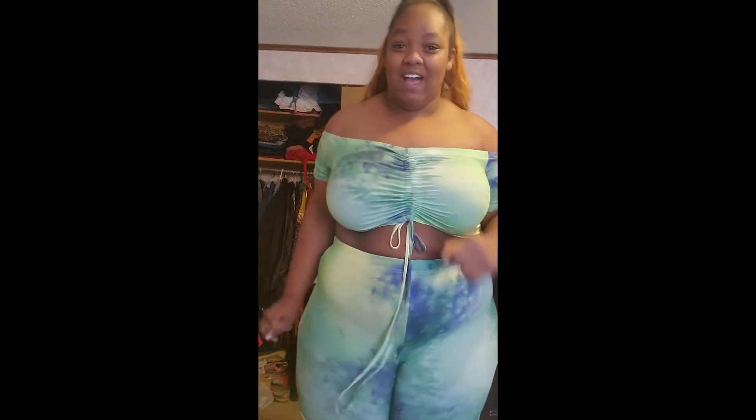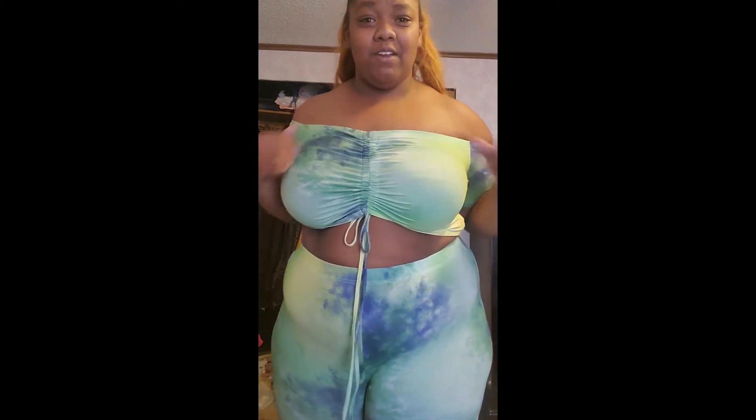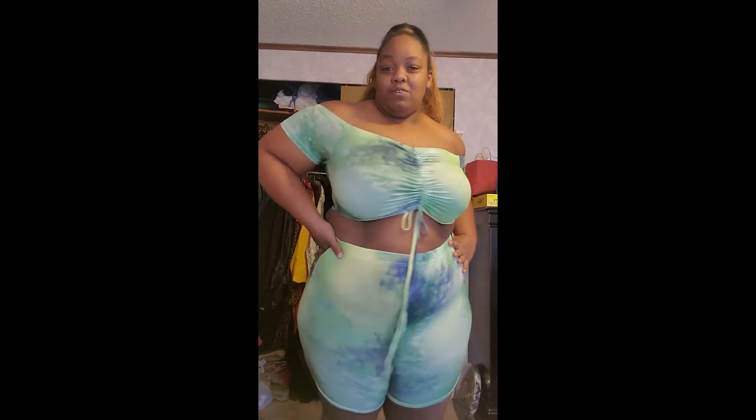This top is super cute — I mean, come on, hot girl summer! It's after the summer but we could still be hot girls... or some cold girls, whatever. This is super cute, what do you think?